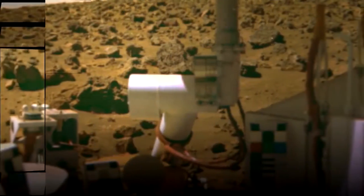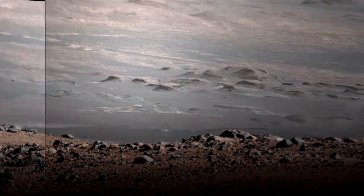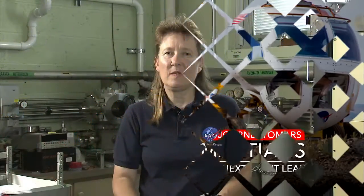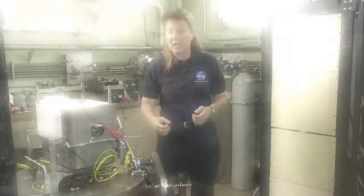Hello, my name is Diane Linney. I am a senior research engineer at the NASA Glenn Research Center. One area that we are working on is trying to find out how we can make oxygen, both to fill our propellant tanks for the ascent vehicle to come home, and also for breathing air.